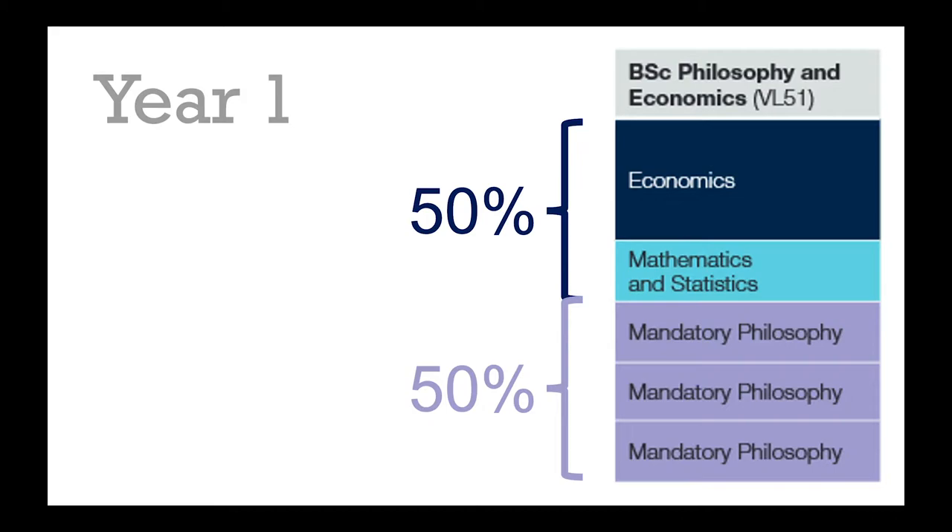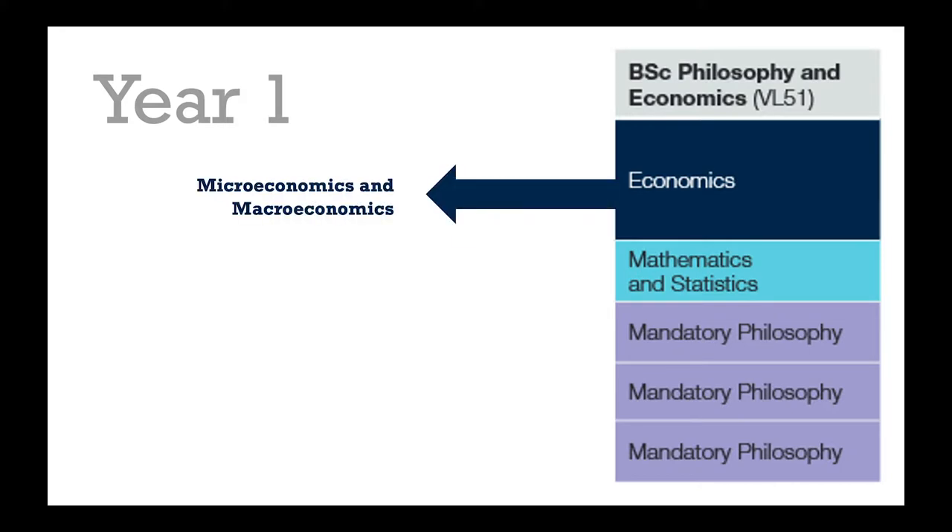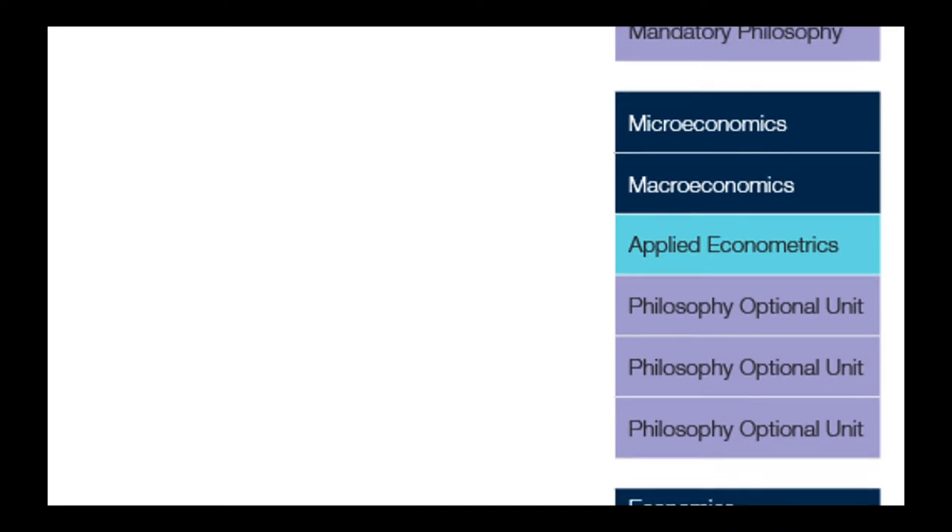In the economics units you take a year-long course which covers both microeconomics and macroeconomics, and you'll also study maths and stats — using tools you're probably familiar with like calculus, probability and statistics. The purpose of that is so you can build on those skills and make sure that you're ready to start the unit on econometrics in second year.